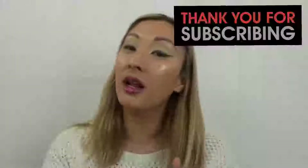Thank you for subscribing and for turning on your notifications. If you have not subscribed or turned on your notifications, please do so, as I will be doing giveaways.